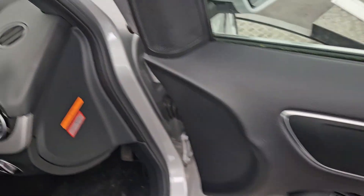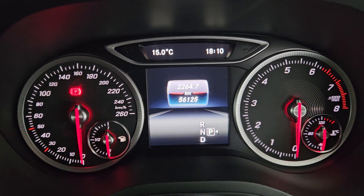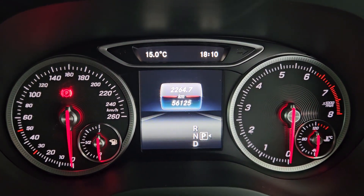All electric windows and mirrors, and then just from the driver's perspective you're going to find a semi-digital driver's display showing 56,125 kilometres to be precise.